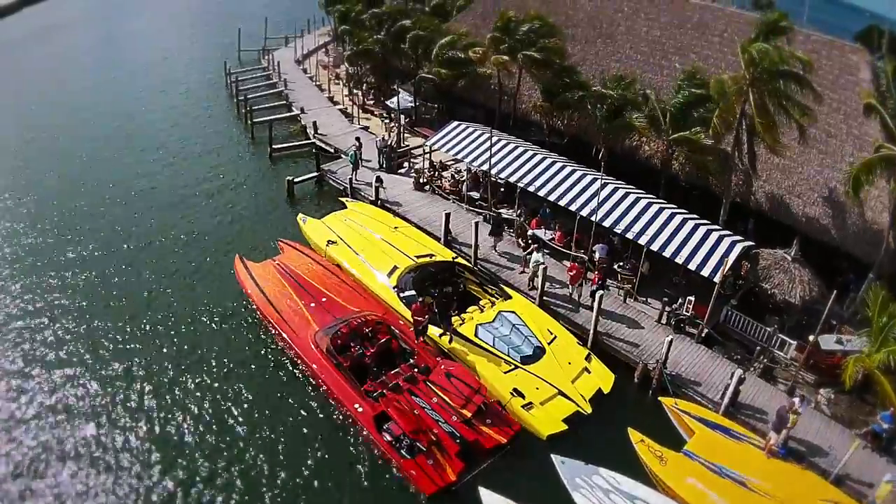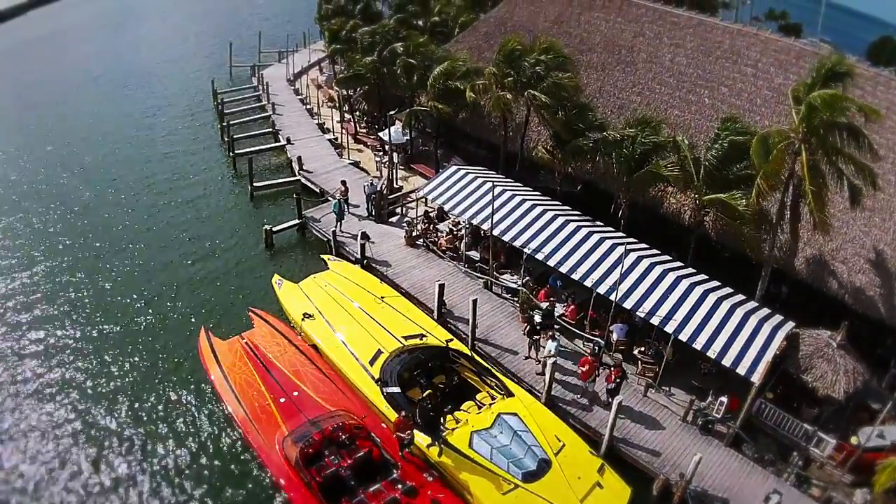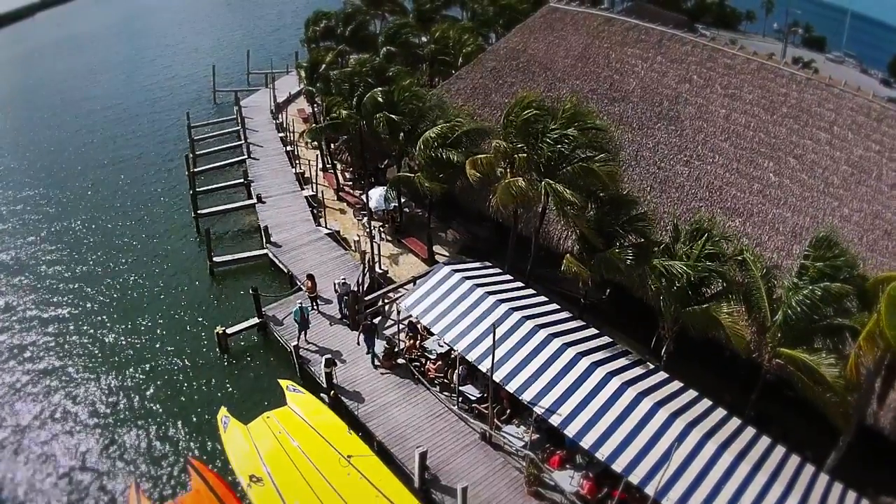Keeping this event right on schedule, arriving now at Gilbert's just a little after 12 noon — a beautiful day in the Florida Keys. We've got everybody all settled in here for a wonderful reception at Gilbert's in Key Largo. I know they have a nice lunch planned for us, so I'm kind of hungry. Let's go check it out.